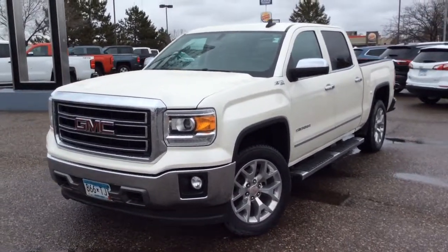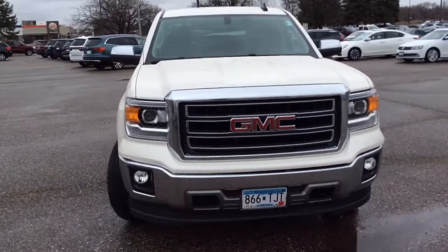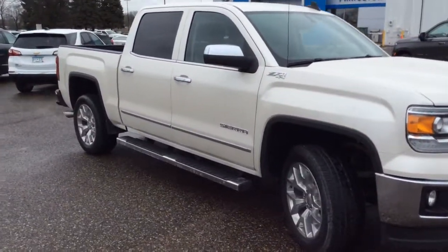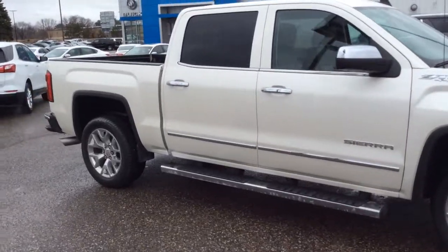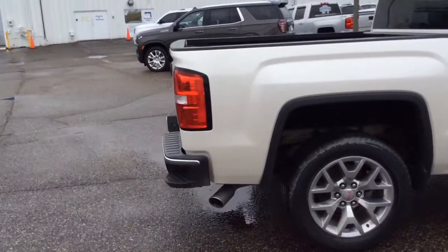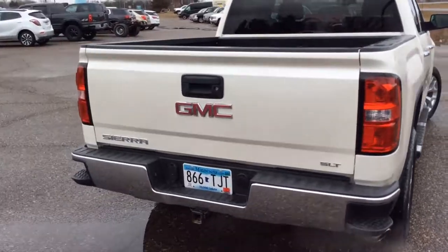Picture yourself in the 2015 GMC Sierra. With less than 60,000 miles on the odometer, this vehicle stands out from the rest. Get the features you need and the comfort and style you've been hoping for. This well-equipped vehicle is an excellent value and will help you make the most of every drive. All you need to do is relax and enjoy the ride.